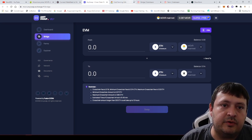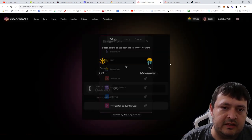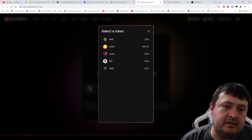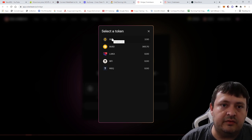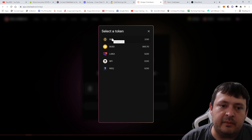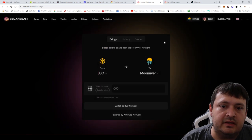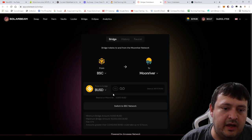You'll select you're going from BSC to MoonRiver, then select your token. The token options are somewhat limited but not bad — from BSC they have BUSD and BNB, both of which appear on many farms over there. From Ethereum, they likely have ETH and USDC, as I see those all over the place. It would be nice to transfer DOT across, since DOT on BSC is a bit messy.